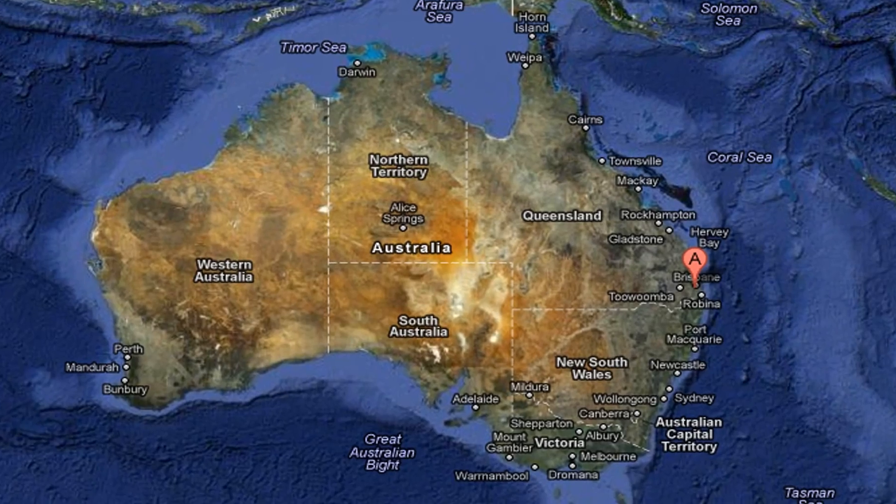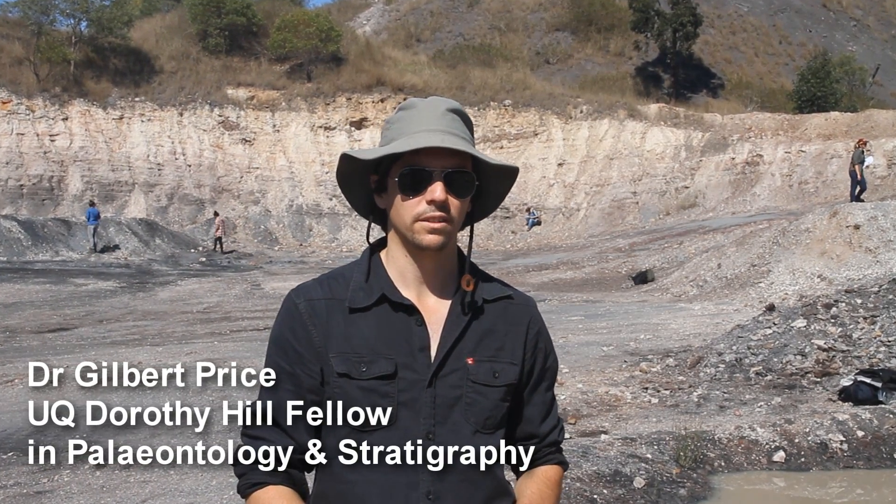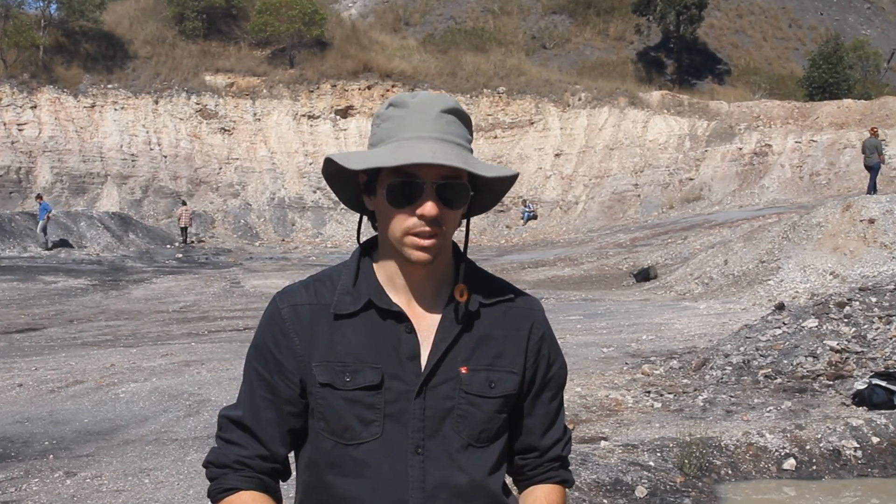Today we're out at the Dinamoor Fossil Quarry, which is a Triassic plant locality. It dates to about 220-odd million years. In terms of the quality of the fossils out here, it's actually world-class. There's perhaps only one other fossil site on the planet that is as abundant and rich as the fossils that we're going to be looking at here today.